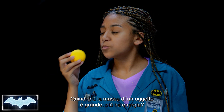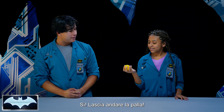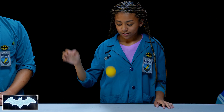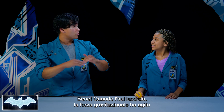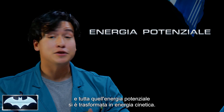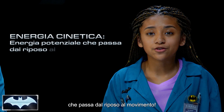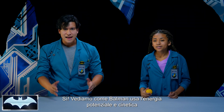So the more an object's mass, the more potential energy it has? I couldn't have said it better myself. So go ahead and let the ball go. Now when you let it go, the gravitational pull moved the ball and all that potential energy turned into kinetic energy. So kinetic energy is just potential energy changing from resting to motion. Yes.